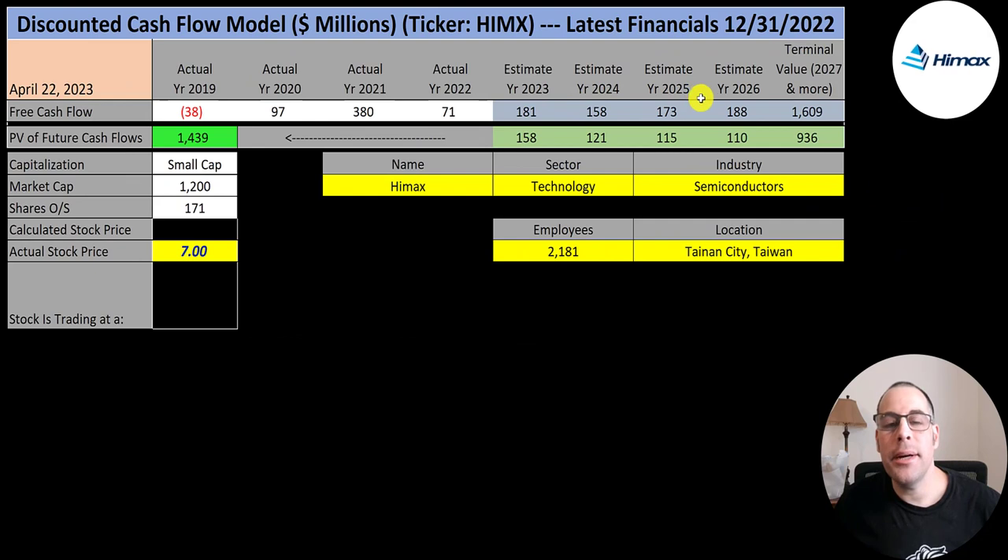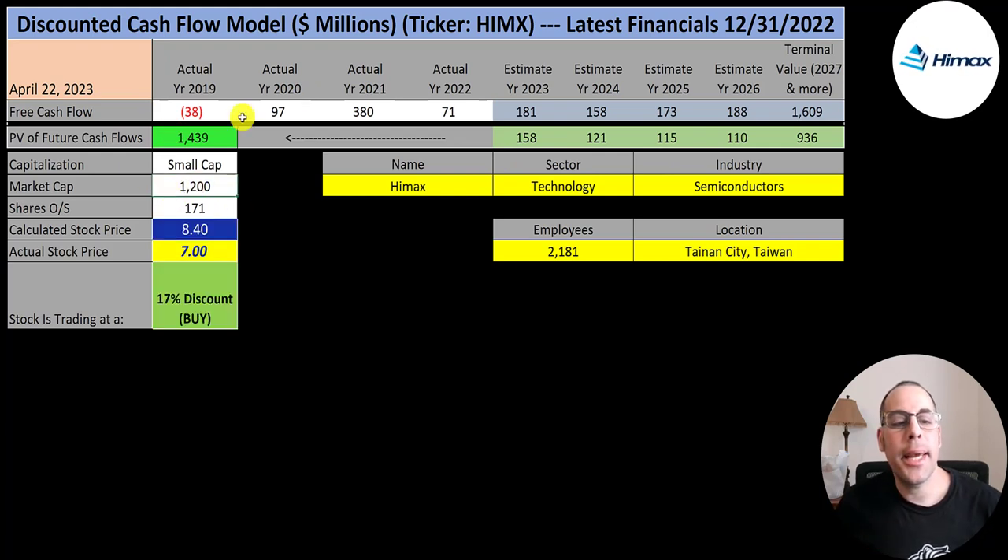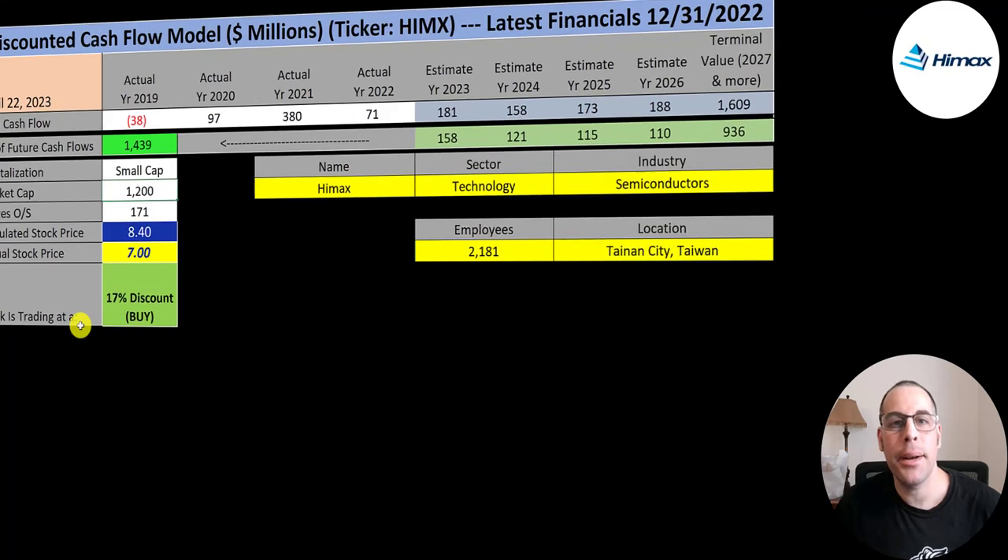We estimated four years of future free cash flows and also a terminal value, which is all cash flows past year four — that's $1.6 billion. We discounted those numbers back to today using the weighted average cost of capital and we get a value of the company of $1.4 billion. We divide that by 171 million shares and we get a calculated stock price of $8.40. They're trading at $7.00, so they're trading at a 17% discount. It's a buy according to the model.